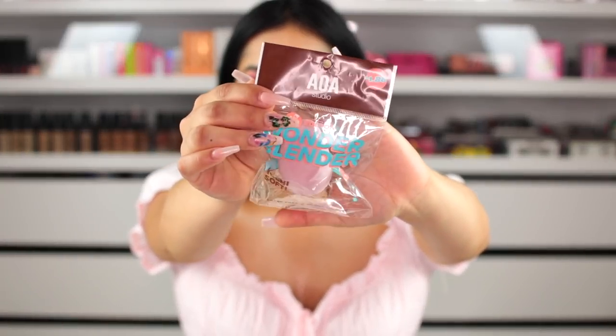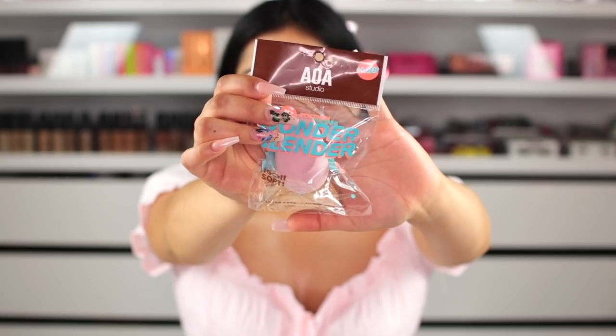For primer, I've already tried almost every primer from Miss A and none of them do anything for me, so I'm using my E.L.F. Poreless Putty Primer instead — it's still super inexpensive at $8 at the E.L.F. website or Ulta, highly recommend it. Primer is on. Now for the part I'm most excited about — they released a buildable satin foundation and I cannot wait to test this out. I also picked up a Wonder Blender Mochi Soft sponge from AOA Studio for $1.88. Going in with Pure Beige 305.